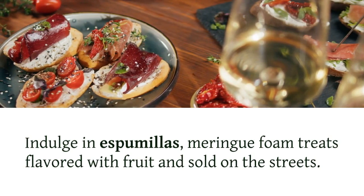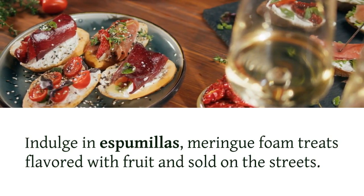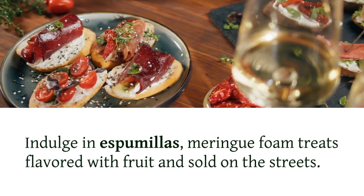Indulge in espumillas, meringue foam treats flavored with fruit and sold on the streets.